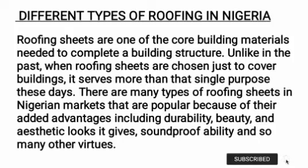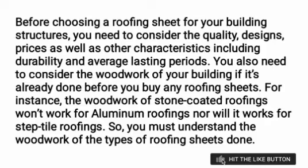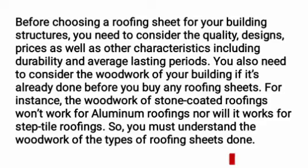Before choosing a roofing sheet for your building structure, you need to consider the quality — number one — and the design — number two — as well as the prices and other characteristics including durability and average lasting period. You also need to consider the woodwork of your building if it's already done. For instance, the woodwork for stone coated roofing will not work for aluminium roofing, nor will it work for steptile roofing, so you must understand the woodwork requirements of the type of roofing sheet you choose.